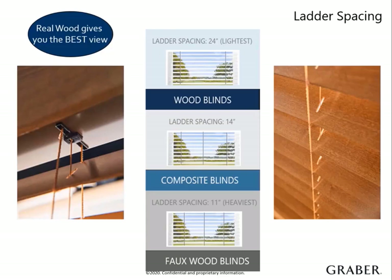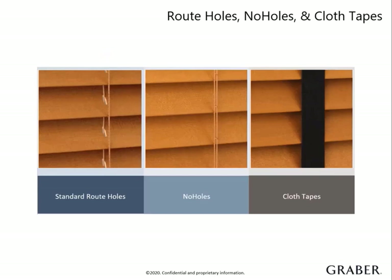How do you look up the exact ladder count? The product information guide has them listed by width and blind type. I highly recommend referencing this during the selling process, especially if they have a large variety of window sizes in the room. Your customer can select the way the supporting cords are assembled around the slats. They have the choice of standard route holes, no holes, and cloth tapes. Each one has its own benefits varying from light control to added decor.